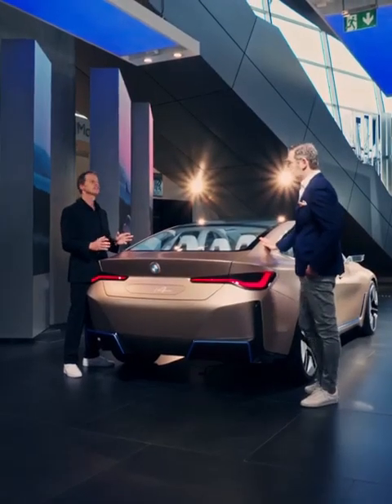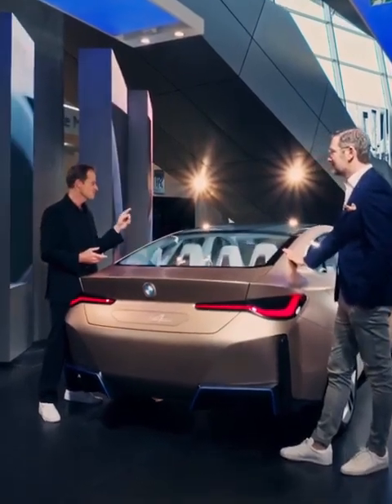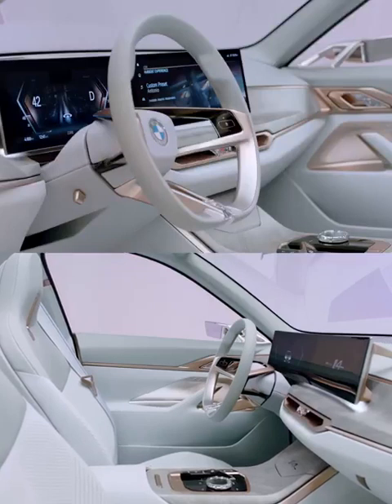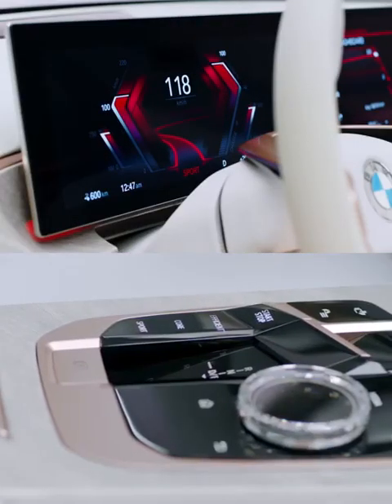One question about the interior technology — the curved display. I'm actually a big fan of this one. Does this have any chance of making it to production? Yes. This is what you see here, and this is what you're going to see in the production vehicle as well.